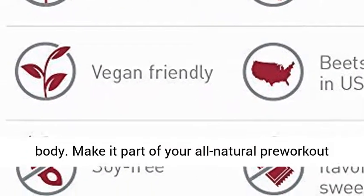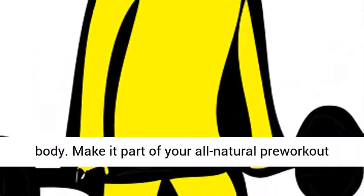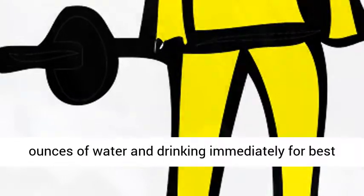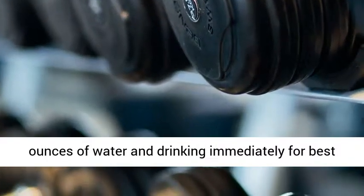Make it part of your all-natural pre-workout routine by mixing one rounded tablespoon in four to six ounces of water and drinking immediately for best results, once a day.